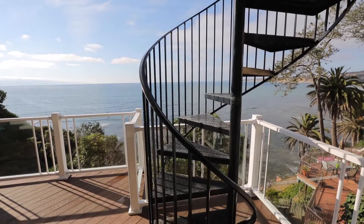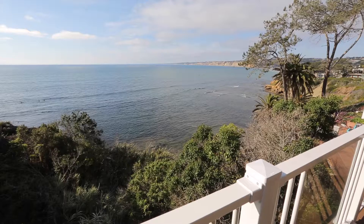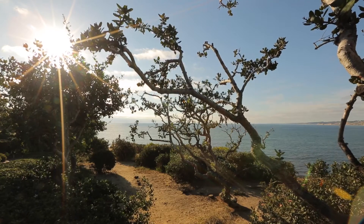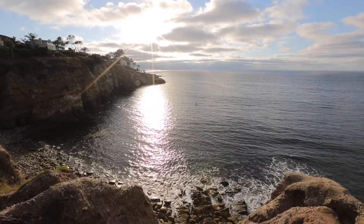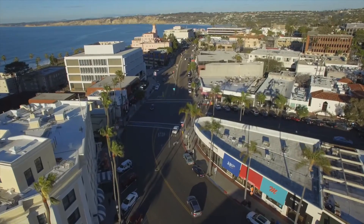Ideal for visitors, the bottom level features a guest studio with its own entrance and deck. Take a leisurely stroll on the La Jolla Walking Trail, a scenic coastal trail with beautiful vistas that will take you to the village, where you can find unique boutiques, upscale dining, and quaint cafes.